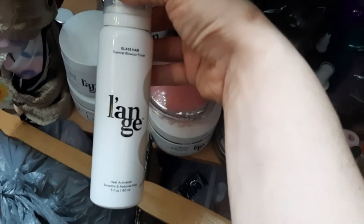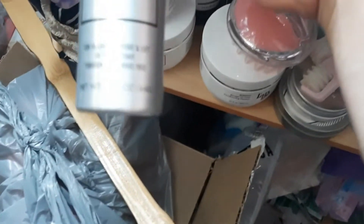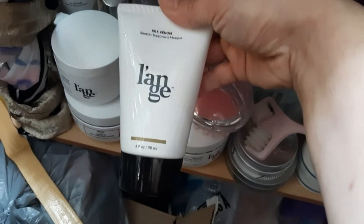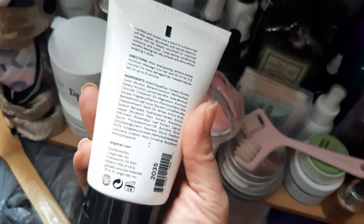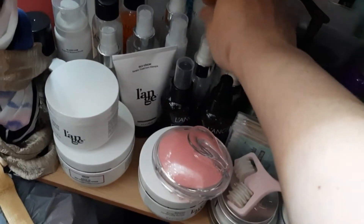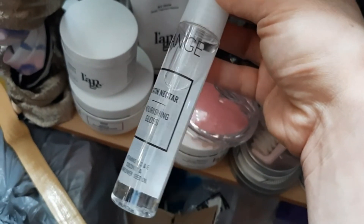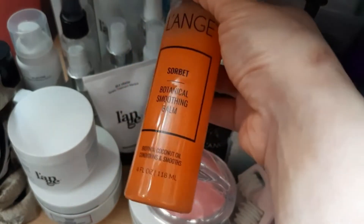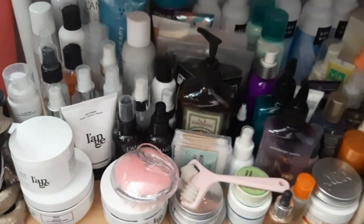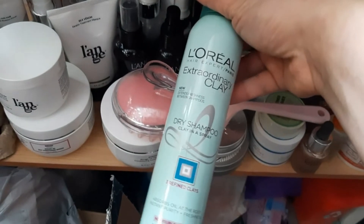I probably have every single Launchpad hair care product. I have their Glass Hair, which is really good. I have the Root Booster, which is really really good for when you want to get really high roots. The Rival Heat Shield is a good one as well. I just got the Silk Venom — I haven't used that yet, it's supposed to be really really nice. The Marula Oil is my favorite — it smells amazing. The Satin Nectar is really really good too; I usually mix it with the Sorbet.